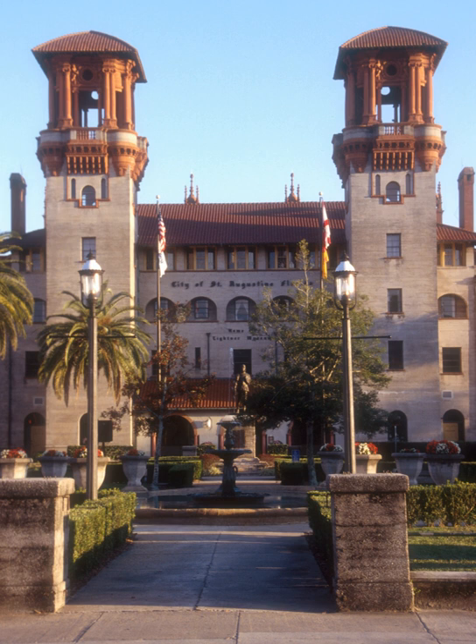The first floor also contains a music room filled with mechanized musical instruments, including player pianos, reproducing pianos, orchestrians, and others, dating from the 1870s through the 1920s.